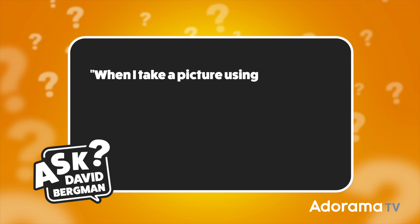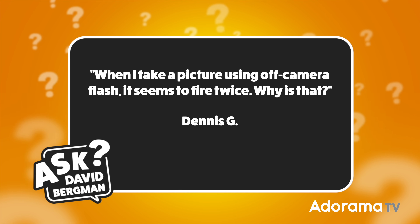Hey there everybody, welcome back. Here I am, as always, answering your photography questions right here on AdoramaTV. Today's question comes from Dennis G, and he wants to know: when I take a picture using off-camera flash, it seems to fire twice. Why is that? It's a good question, Dennis. You're not going crazy — yes, there are times when your flash actually fires twice in rapid succession, and there are two reasons why this could happen.